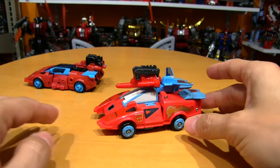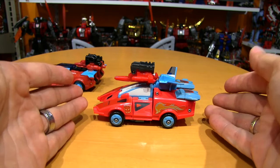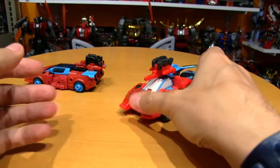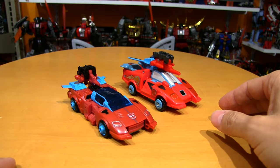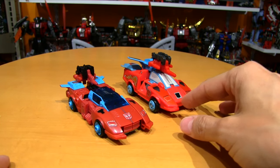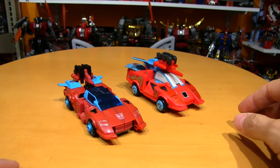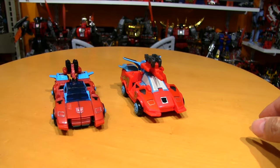I'd rather have had Hard Head or Hot Rod instead of this guy. It's kind of a squat car and the tires are a little too close together. He's one of the three Autobot Target Masters — new guys from '87 — so he's part of a group, but standing on his own I never thought he was really all that spectacular.